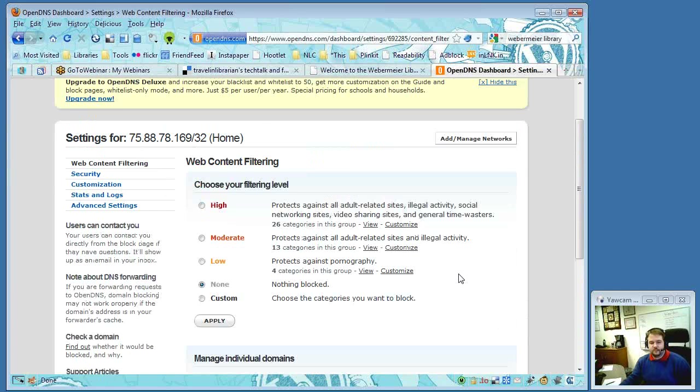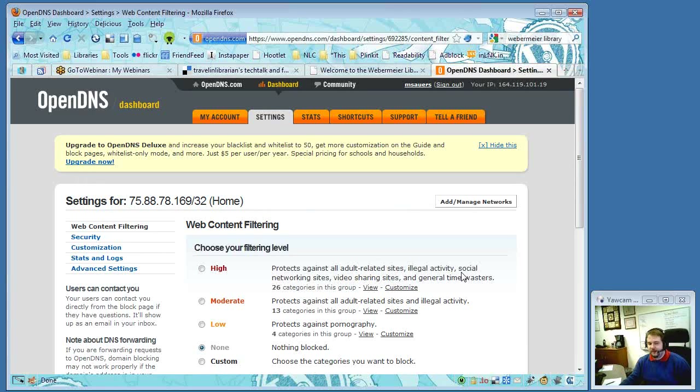OpenDNS is easy to set up, easy to use, easy to implement from the looks of it. Michael asked if George had any complaints, downsides, or things he'd wish worked a little differently.